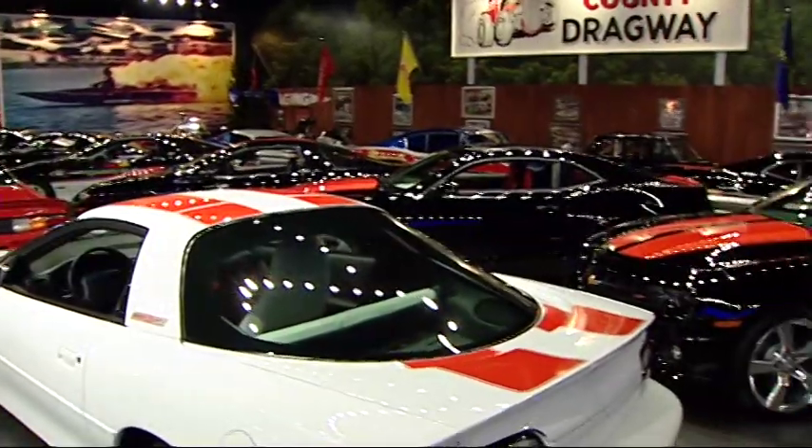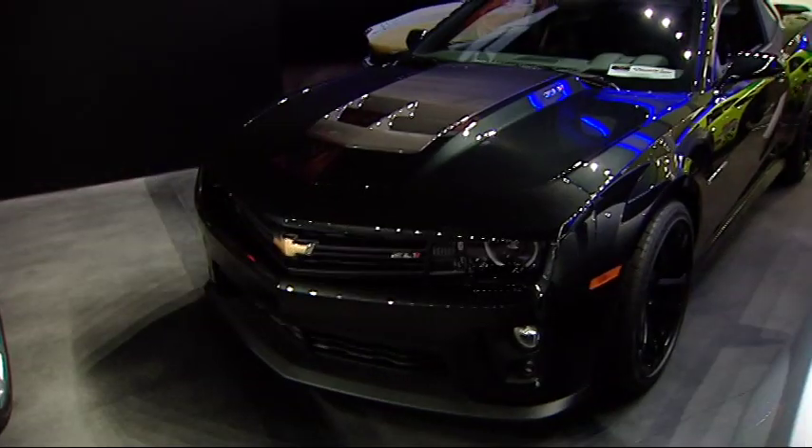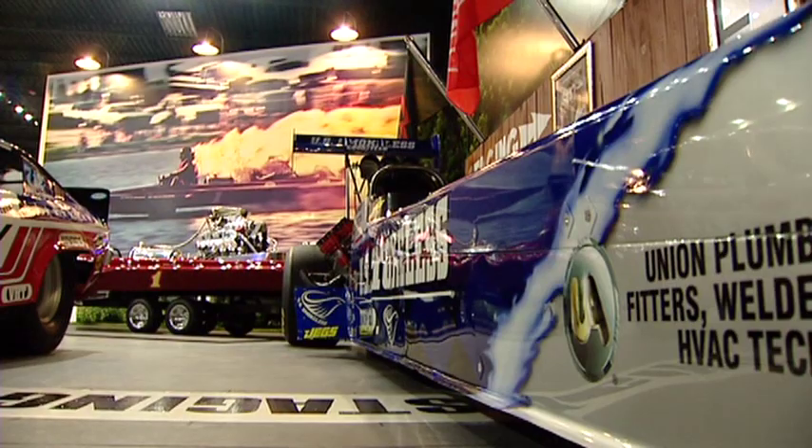And let's not forget the Camaros. This is the first 2010, VIN number one, along with a 2012 VIN number 69. Behind these sits one of his world record-setting drag boats and Don Prudhomme's 2009 top fuel dragster.